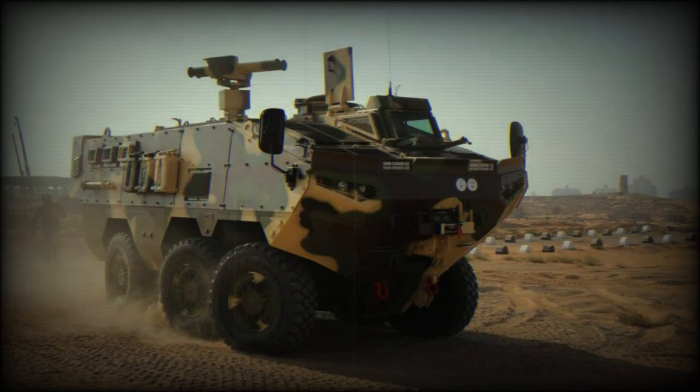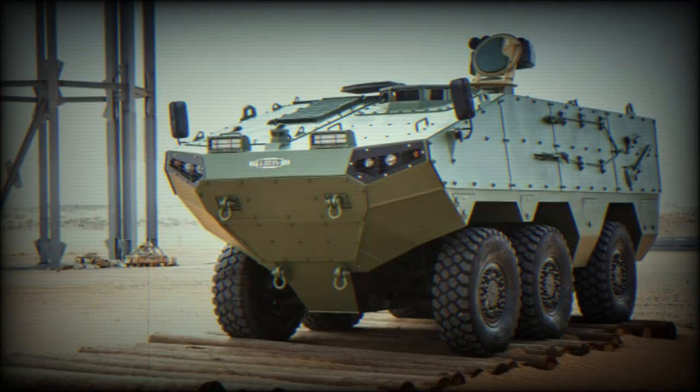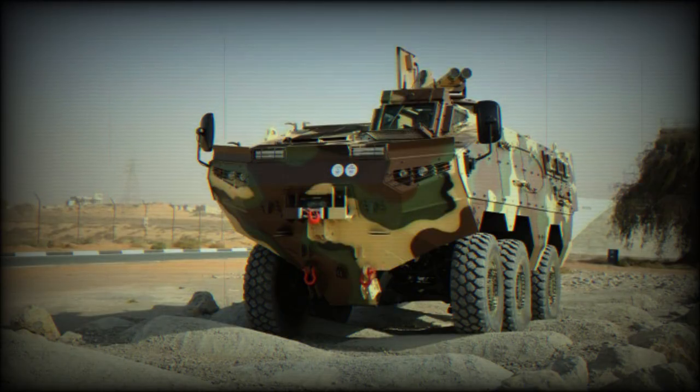The VARAN Armoured Personnel Carrier was developed by Canadian Strike Group. It was first revealed in 2013 during the IDEX exhibition held in Abu Dhabi. Later, Strike Group renamed this APC as VARAN.